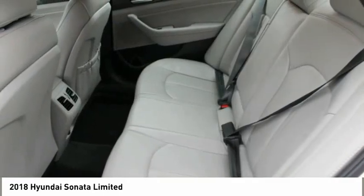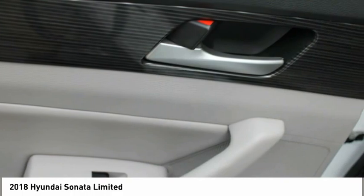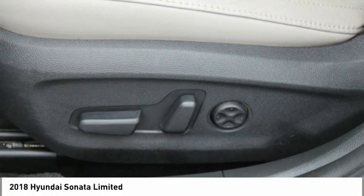FWD, remote trunk release, headlights auto-off, mirror memory. Take this vehicle for a spin and see why so many shoppers are now proud owners.